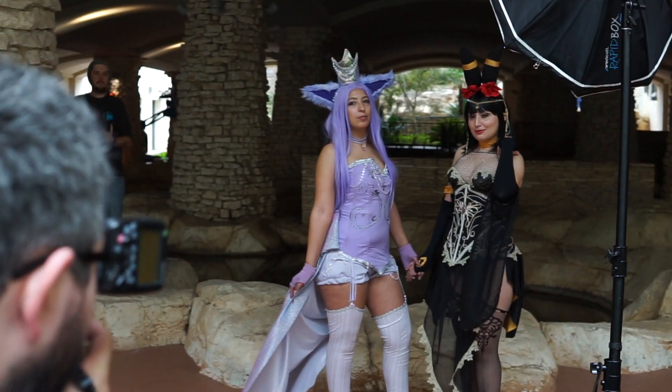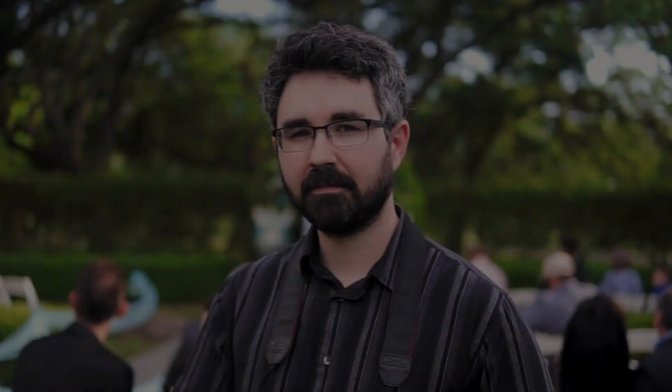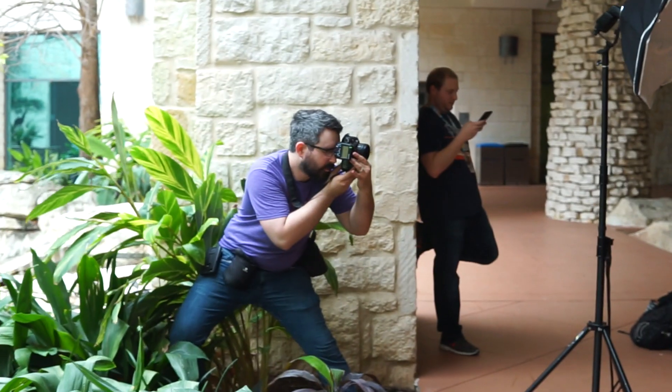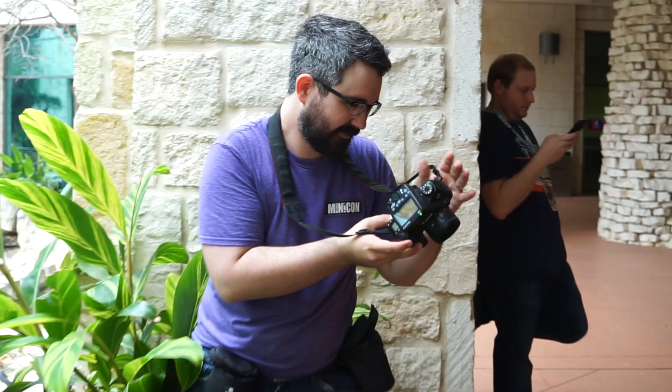I purchased the Canon 6D in 2014. That was my first big full-frame camera. I did like four weddings back-to-back to save up for it and I love it. I still have it — it's my backup camera — but it's definitely showing signs of age and wear. The control wheel is almost unusable, the rubber grip is coming off, and it just needed to be replaced.